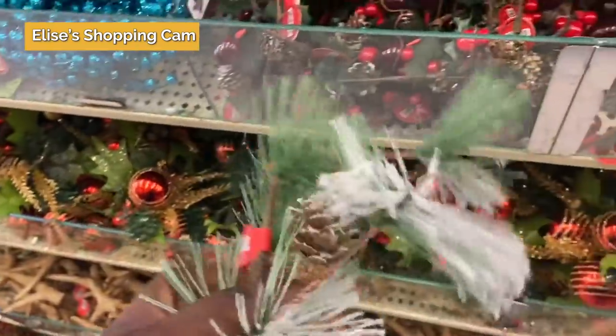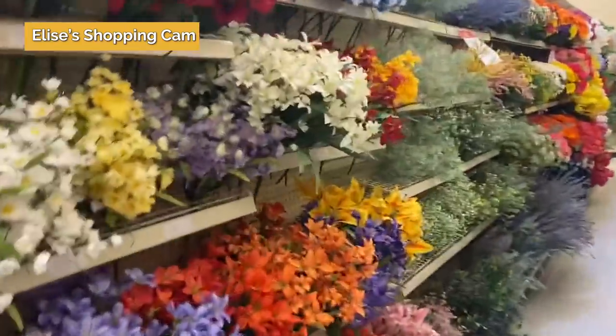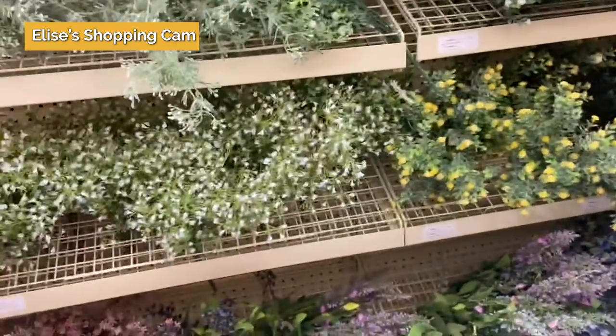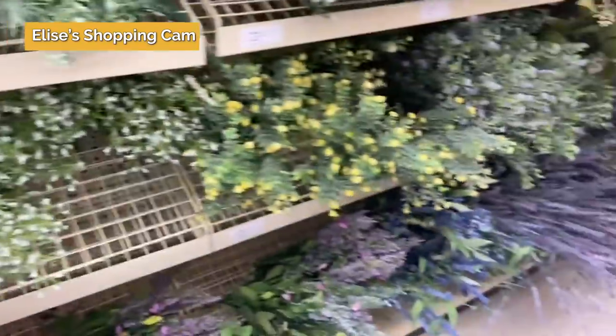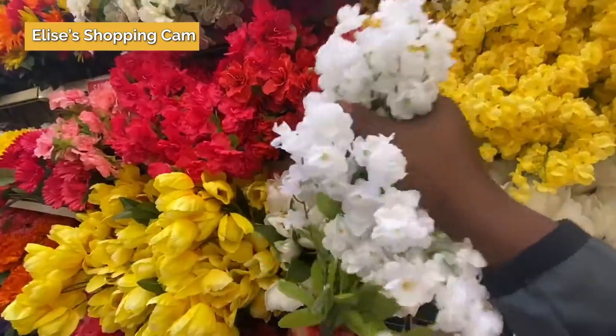They have all this holly and evergreen and it's even frosted. I'm in the flower section and I'm looking for white flowers. Maybe these, or I like these ones. I don't really know what I'm going to do with them, but I think I'm going to get these and something else. The flowers are just going to be part of something. I'll figure it out.